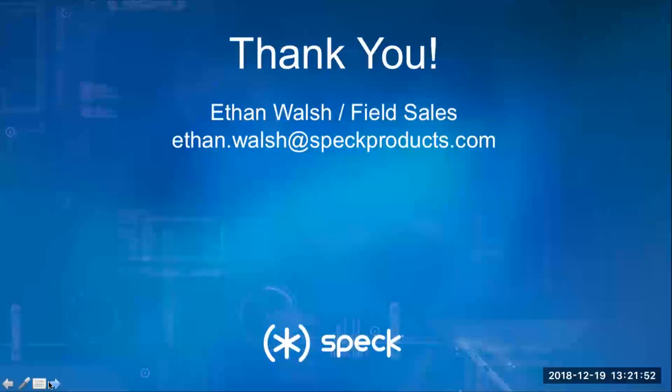I just want to thank you guys very much for your time. Here's my contact info — if we haven't had a chance to meet or talk yet, please reach out to me. Let me send you some samples. I'd love to learn about your business and support you however I can. I think we're going to open it up for questions you might have.